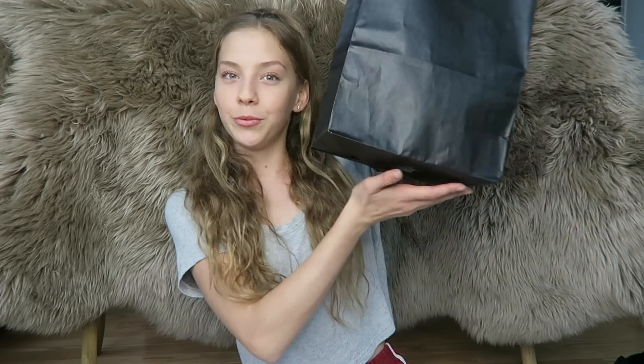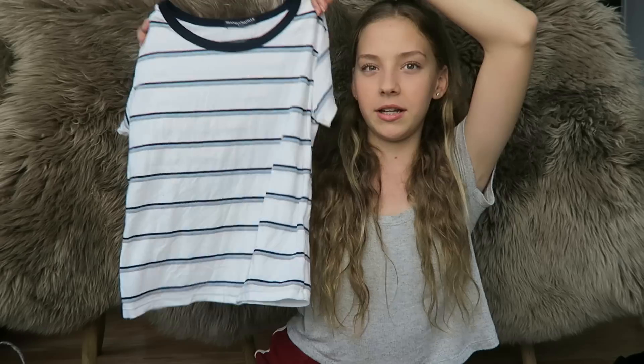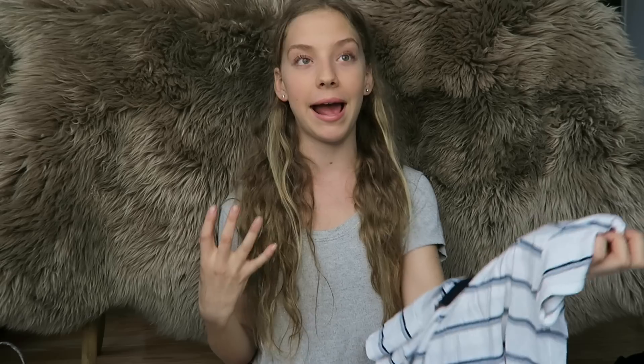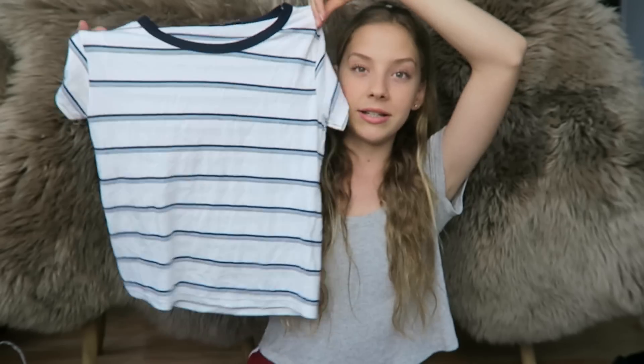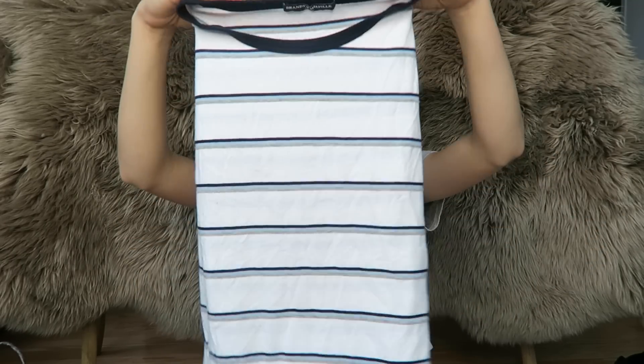The next place I went to was Brandy Melville, and I went a little crazy — because I now work at Brandy Melville. Every time I'm maintaining the store and folding clothes, I fall in love with every single item. It's so dangerous. The first item I got was this little striped shirt with light blue, dark blue, gray, and white in it. It's not too cropped, which is really important because I'm so tall that most shirts don't fit me.